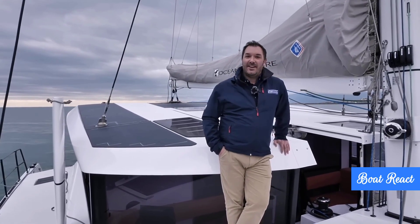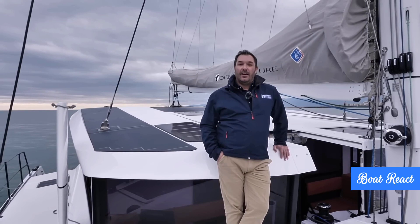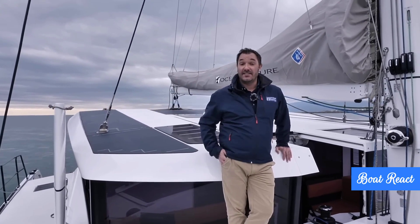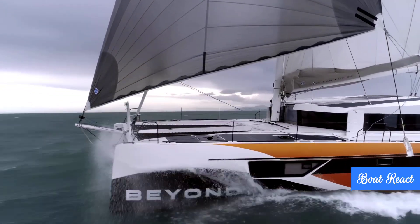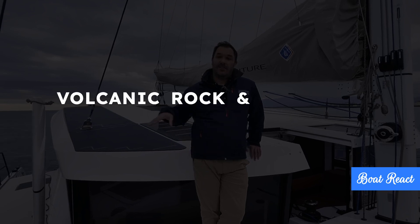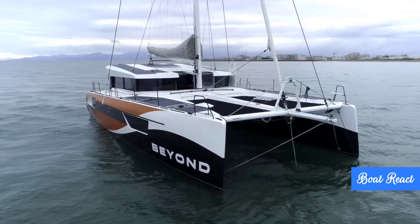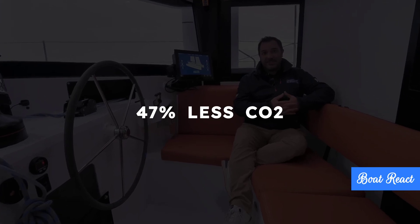For our listeners — seasoned sailors and folks just starting out — what are the key new features? One of the most groundbreaking aspects is their innovative approach to how the boat is actually built. They're using a unique composite material, like a high-tech sandwich, made with basalt fiber, which comes from volcanic rock, and PT foam, which is derived from recycled plastic bottles, mostly the ones you drink water from.